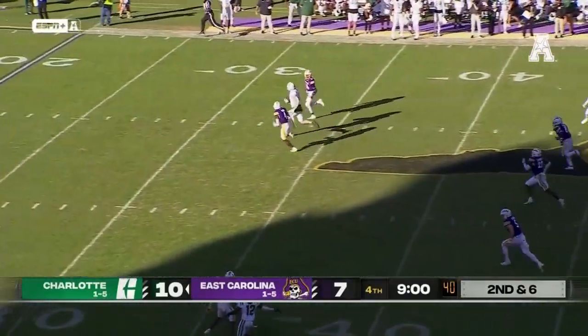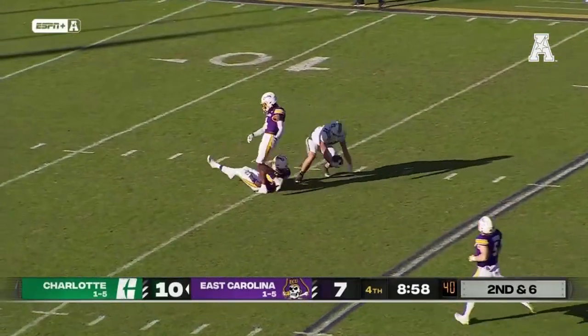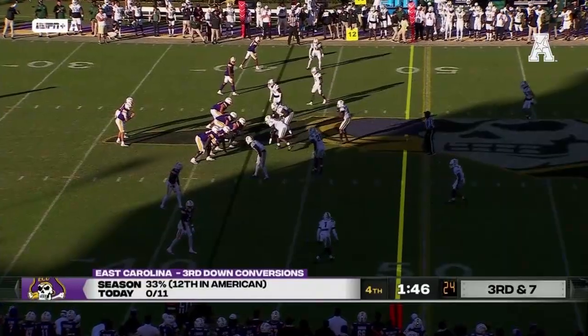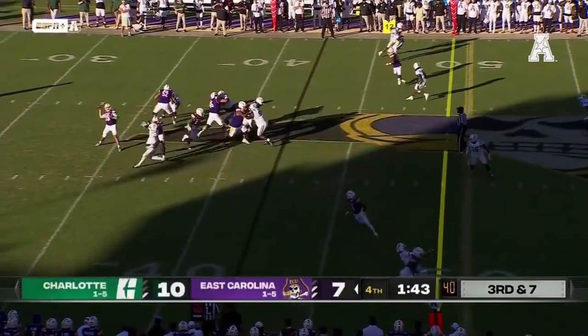Jones rainbows over the middle, he's got a tight end wide open. Russell down inside the 20. They probably need to gain another 30 yards to feel real comfortable.